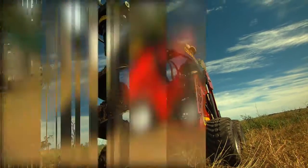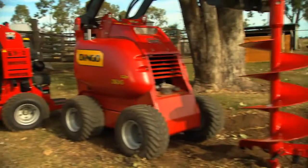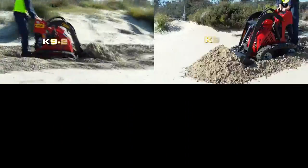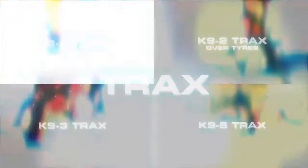Ever evolving, the modern day and versatile mini digger, earth mover and excavator range has morphed itself into the adaptable and reliable Aussie Dingo product it is today. We want to get everyone out of their shovels and their crowbars and get them into a versatile machine.